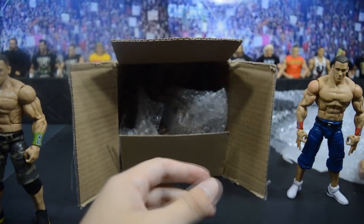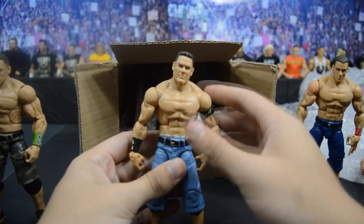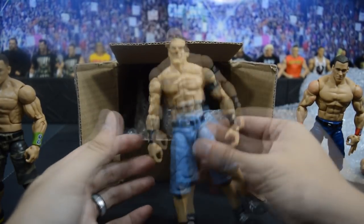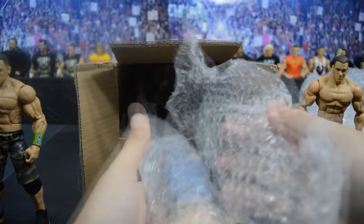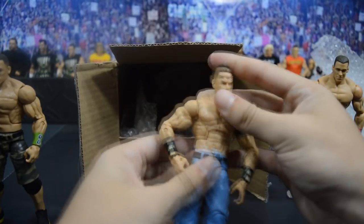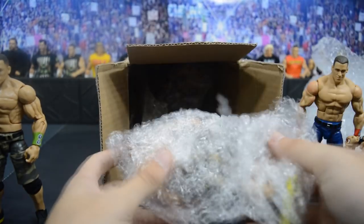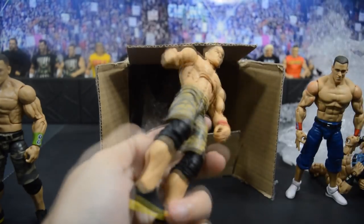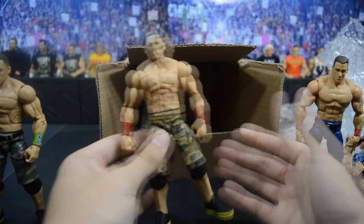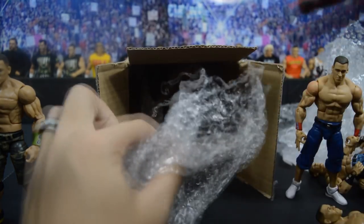We have another Elite 7 in longer shorts. Up next, a Defining Moments second edition John Cena — I love the pants on these. Anytime I can get classic John Cenas I'm always happy. Next up we have yet another second Defining Moments John Cena with very tight joints — they look great. Shout out to Jake again. We also have an Elite 37, which is actually pretty rare.